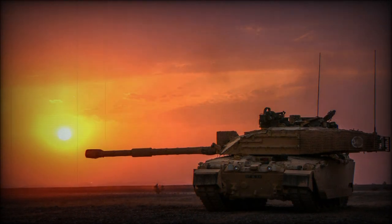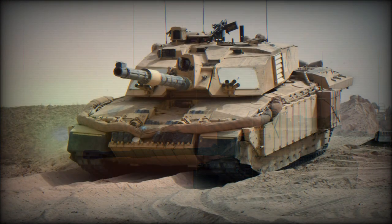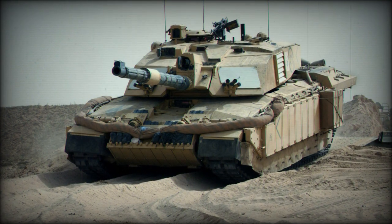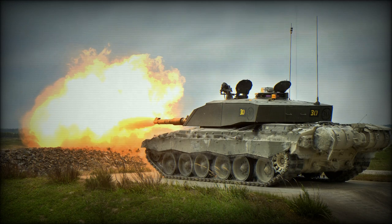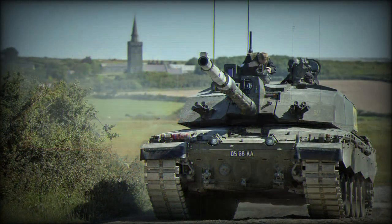Considering the monetary costs of designing, developing, and producing main battle tanks in today's world, a delayed replacement is not surprising. Regardless, the Challenger 2 has very few threats on the modern battlefield, so the delay in acquiring a new vehicle for the British Army is in many ways acceptable.